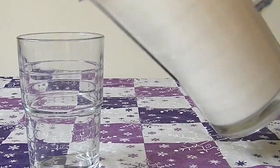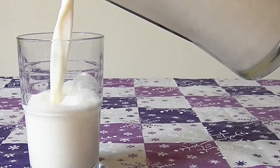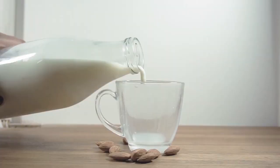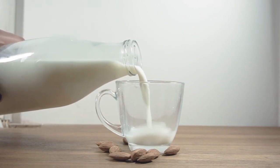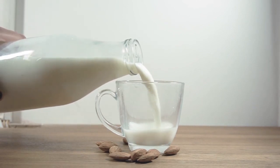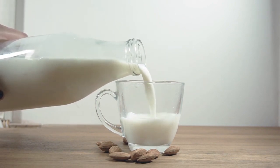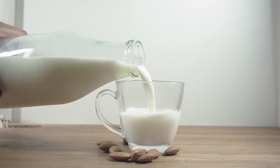Milk contains nutrients like probiotics, vitamin D, and immunoglobulins that boost the immune system and in turn reduce the risk of allergies. While we mostly relate milk with bone-strengthening calcium, it can also help to reduce cardiovascular disease and chances of getting a stroke.